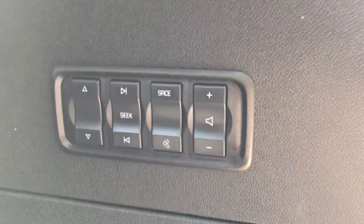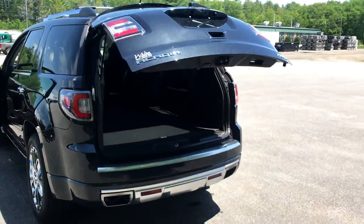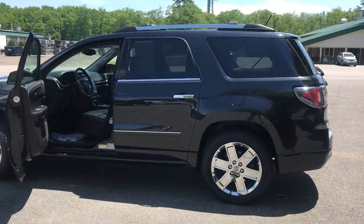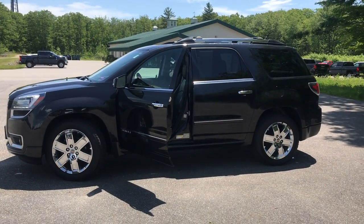You've also got some controls for your audio system back here as well. If you want to know a little more about this Acadia, come take it on a test drive. Give us a call down here at Weir's — our direct line is 207-985-3537. Look forward to hearing from you. Have a great day.